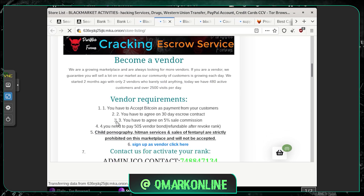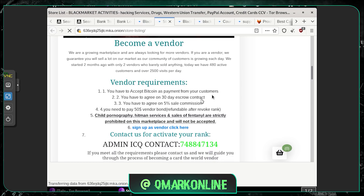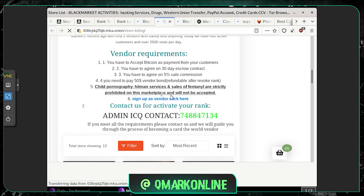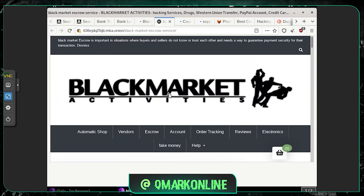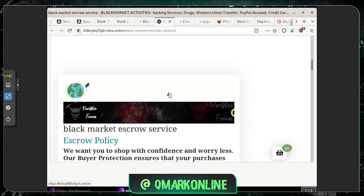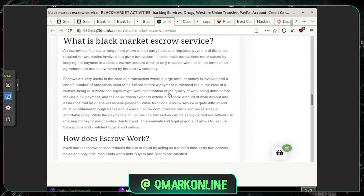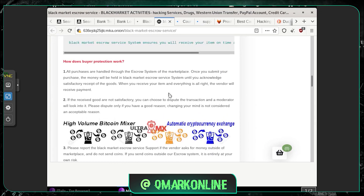You have to accept Bitcoin as payment and agree to a 30-day contract. They have some contracts and rules, and they don't allow anything involving children or hitmen. So basically, if you want to apply and join this market, that's the process. You can become a vendor and sell your products or services on this site.